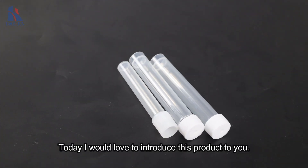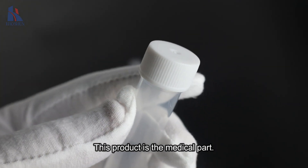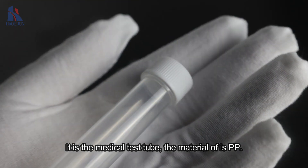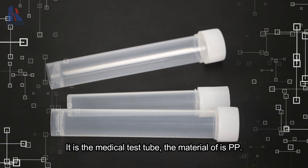Today I would like to introduce this product to you. This product is the medical patch — it is a medical test tool. The material of it is PPE.